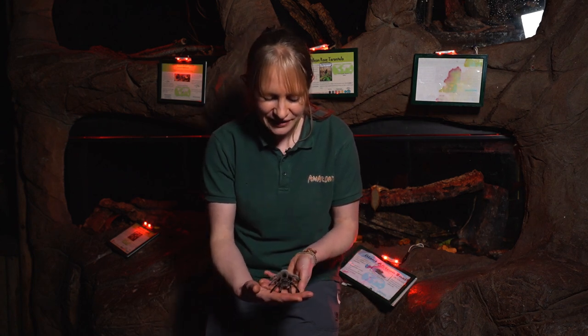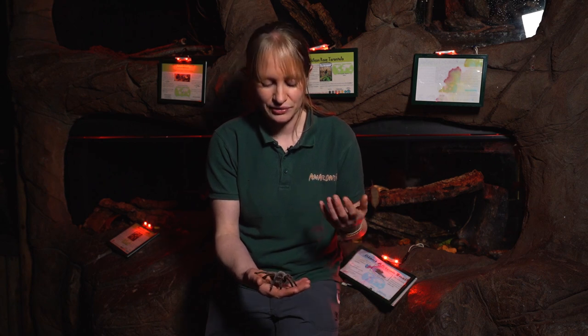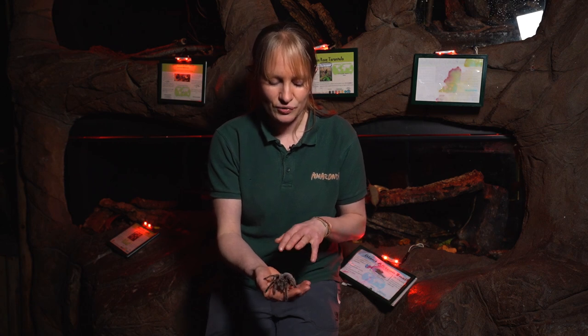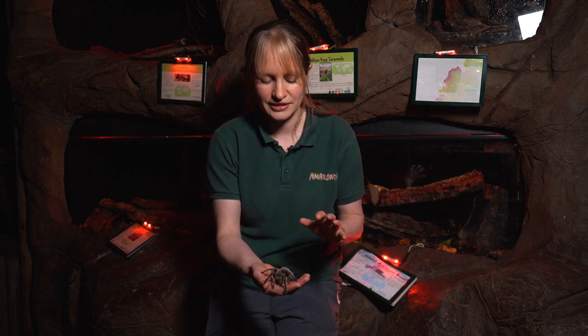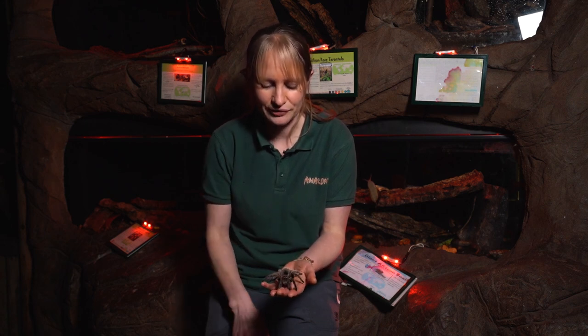We keep a variety of different tarantulas here in the nocturnal area — some much bigger, some still young and growing. Tarantulas are one animal that doesn't like a lot of space. We keep them in very small enclosures with lots of hiding places, because they like to hide under the ground, under rocks and crevices. We give them plant pots to hide under — that's where they feel comfortable. They'll only really be active when hunting.